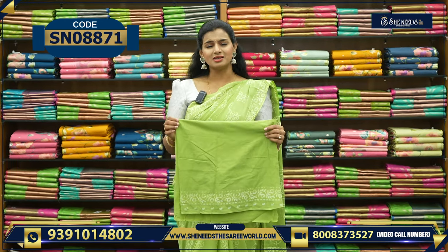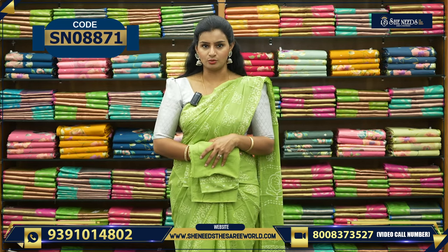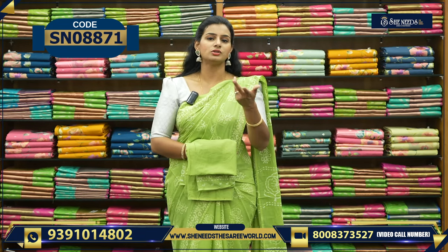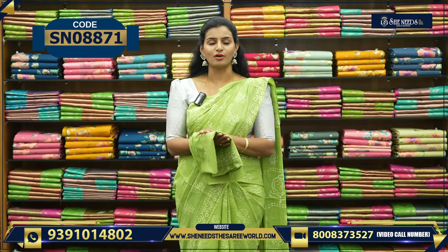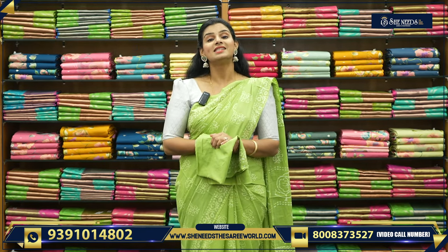In basic cotton sari, generally, you can use it for daily wear — not for any outgoings or parties or something. Then you can match the cotton blouse. And the price of the sari is 700.